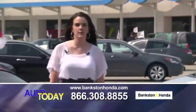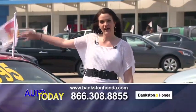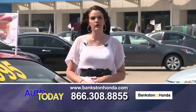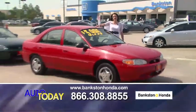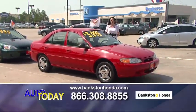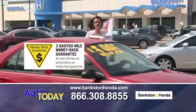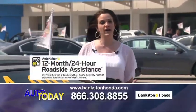Good morning, everybody. It's Memorial Day weekend out here at Bankston Honda in Lewisville, Texas. We're located off of Interstate 35 on the northbound side at the Hebron Parkway, Round Grove exit. We've got a great selection of vehicles to show you today. If you see a vehicle you're interested in, please call us immediately: 866-308-8855. When you purchase one of these vehicles, you get a three-day money-back guarantee, a 50-point inspection, 12 months of free roadside assistance, and a copy of the Carfax and repair order.